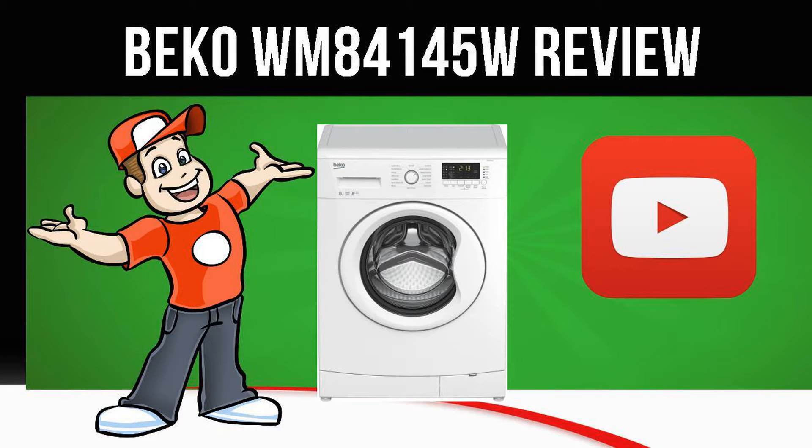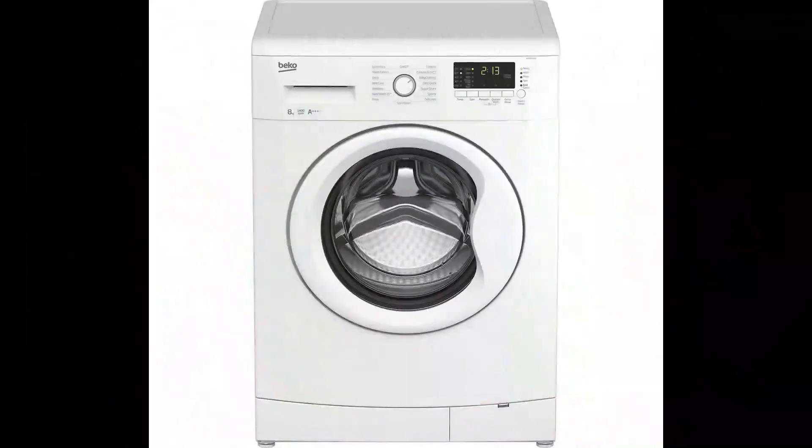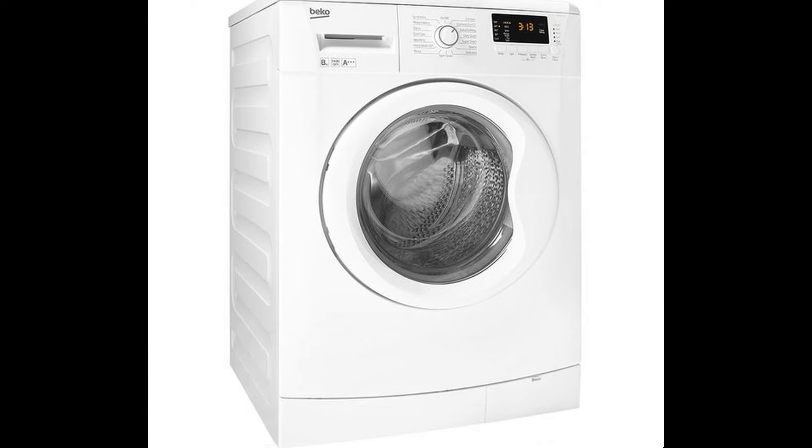Today we are looking at the Beko WM84145W Washing Machine in White. Top features: 8kg capacity helps you to wash more laundry at once, and complete your laundry in fewer loads with quick wash programs.